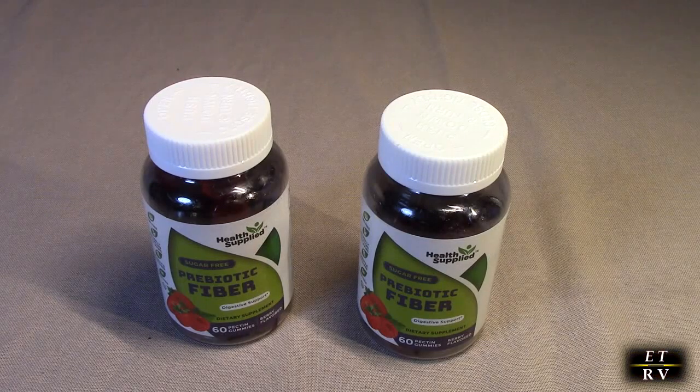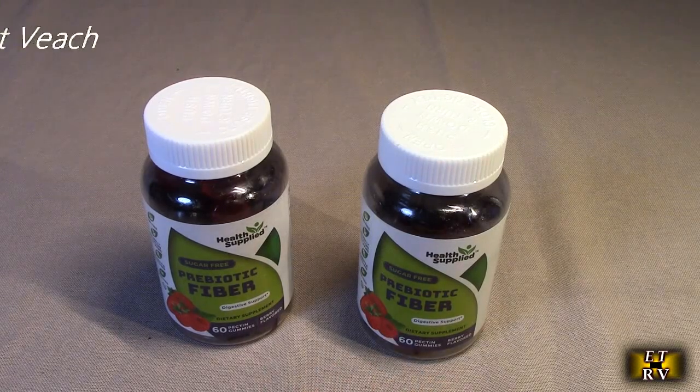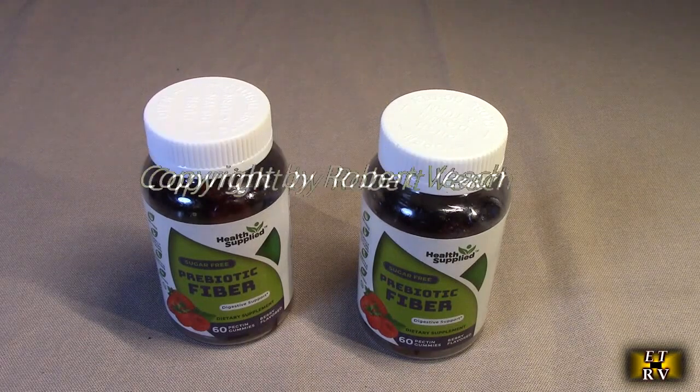There are 120 total — you can see it's a pack of two. This product gets excellent customer ratings.